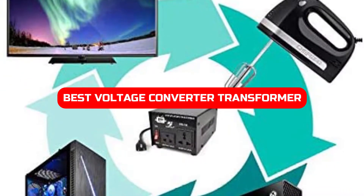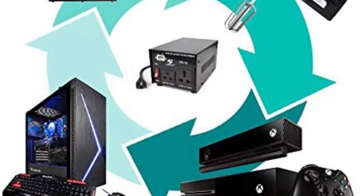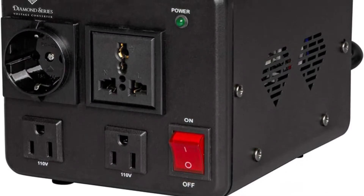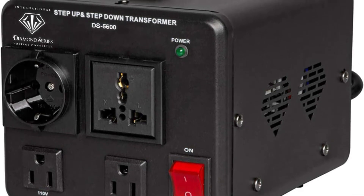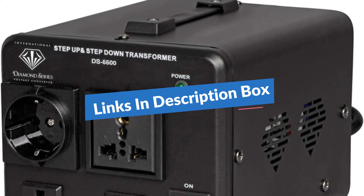The best voltage converter transformer for 2022 is essential for ensuring a stable and safe power supply. With so many new technologies coming online, it's important to have a transformer that can handle the increased voltage requirements. This video will show you the best voltage converter transformer for 2022 and how to choose the right model for your needs. In the description box, we have included links. Now let's get started.